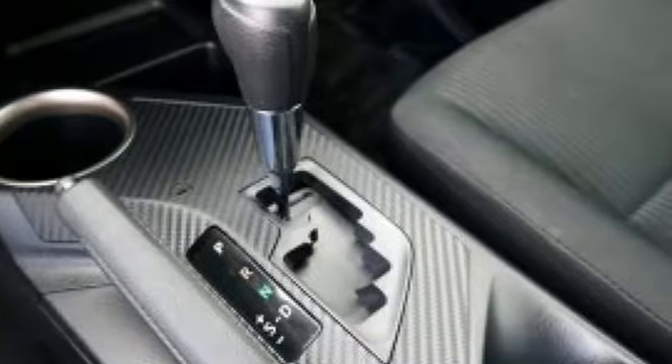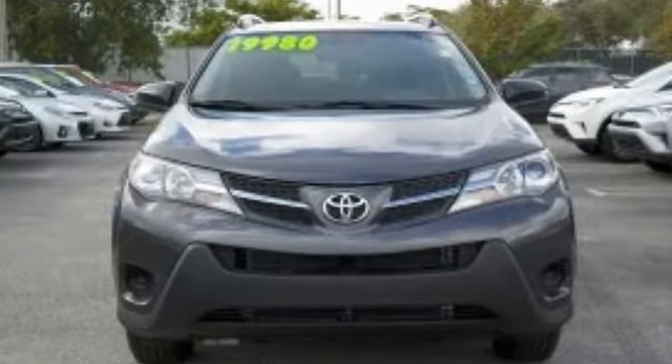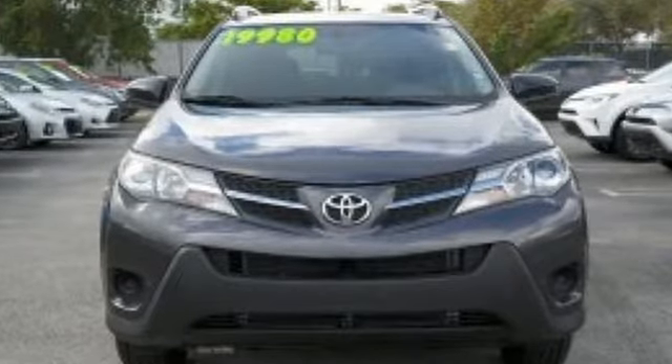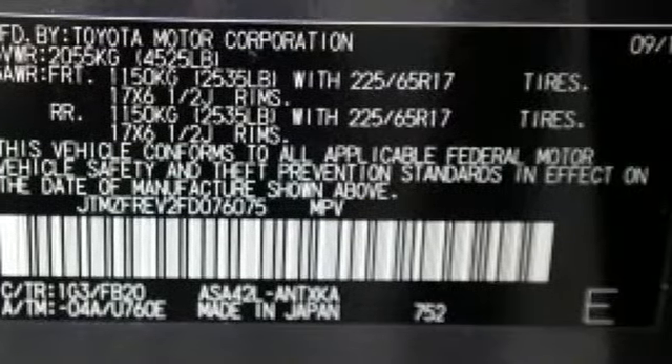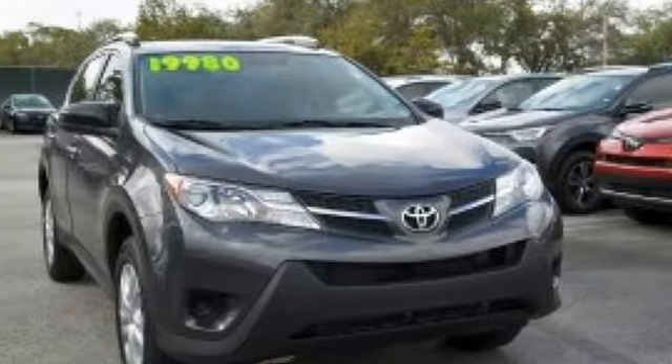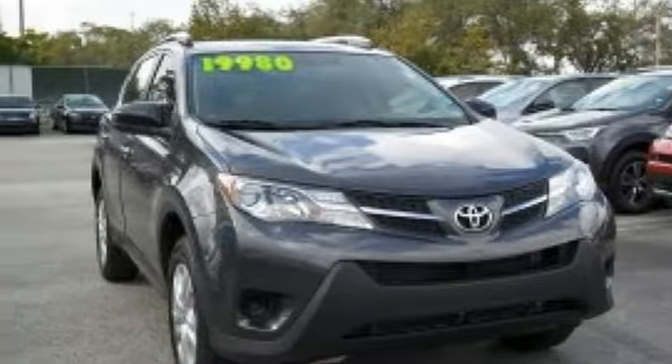Inline four-cylinder engine. Manual tilting steering column. Bluetooth wireless audio streaming. Manual telescoping steering column. Voice activation. Rear lip spoiler. Multi-function steering wheel. And automatic transmission. See what it can do for you when you take it for a test drive.